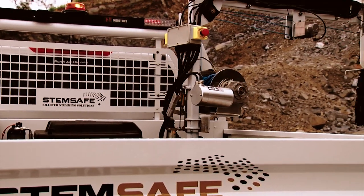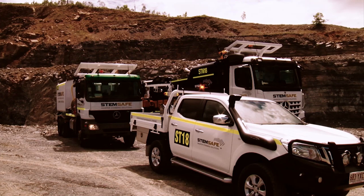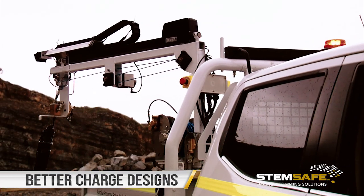Stemsafe's latest groundbreaking technology is Dipsafe, their automated blast hole measuring unit. It is a game changer as far as mine operators are concerned because they're going to get more consistent data out, which will make their charge designs better.